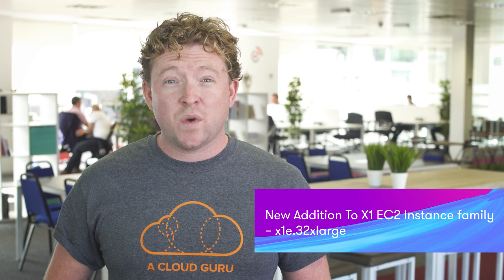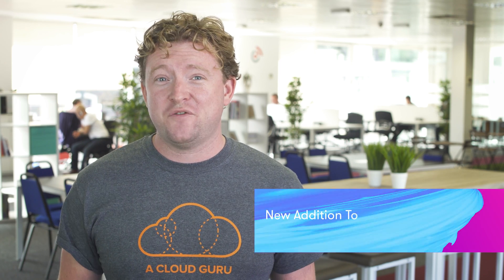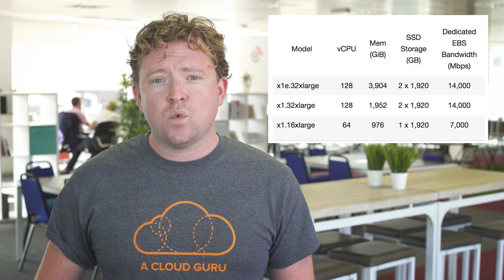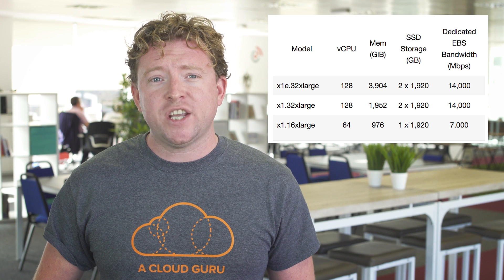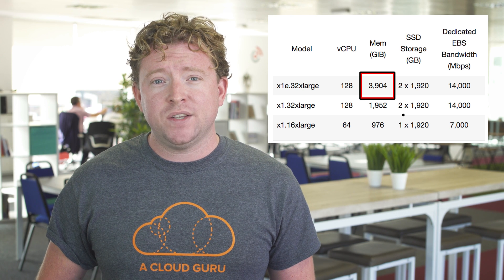Perhaps the biggest announcement this week is that Amazon released EC2 instances with four terabytes worth of memory. You're probably wondering what the hell you'd do with that much memory. Earlier in the year, Amazon announced plans for EC2 instances of actually up to 16 terabytes worth of memory, and today they've launched the X1 E32 extra large instance type, which has four terabytes of memory and 128 vCPUs.